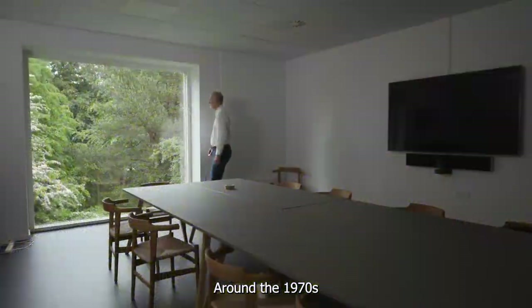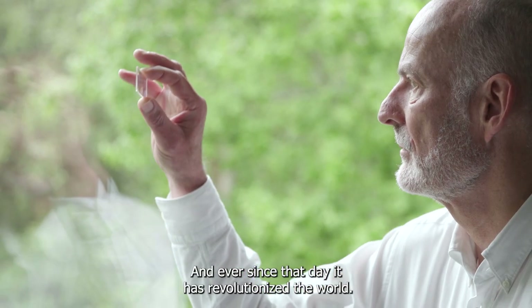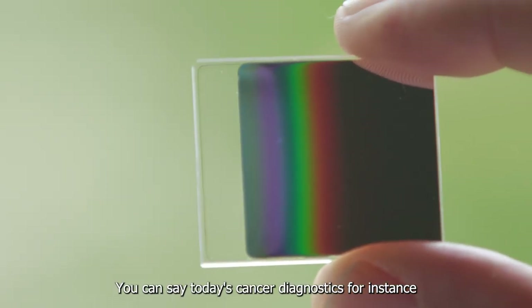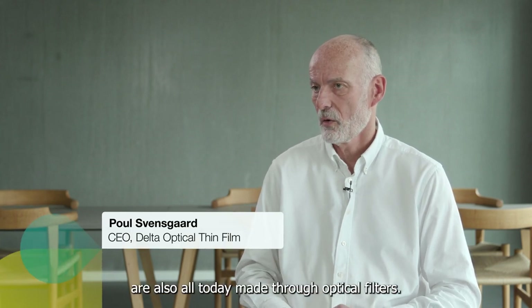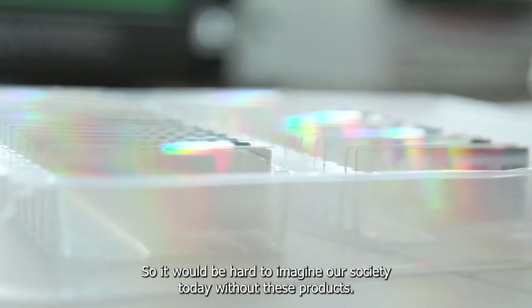Around the 1970s, it was found out to use optical filters for fluorescence microscopy, and ever since that day it has revolutionized the world. Today's cancer diagnostics, COVID-19 tests, and other PCR tests are all made through optical filters. So it would be hard to imagine our society today without these products.